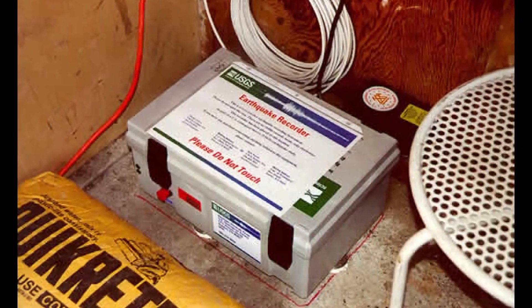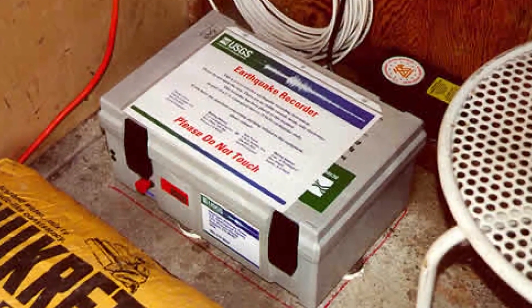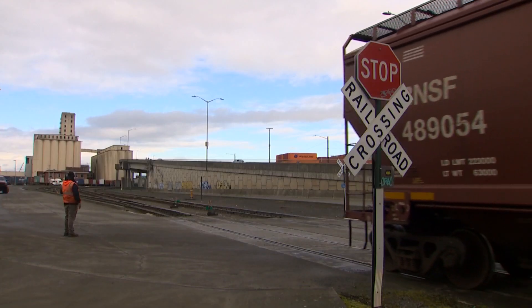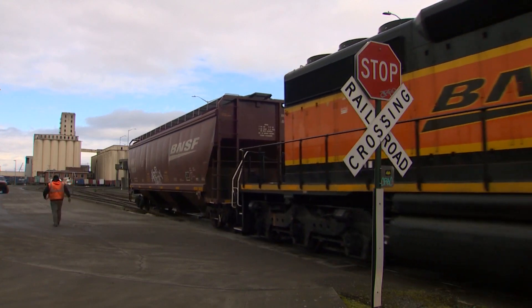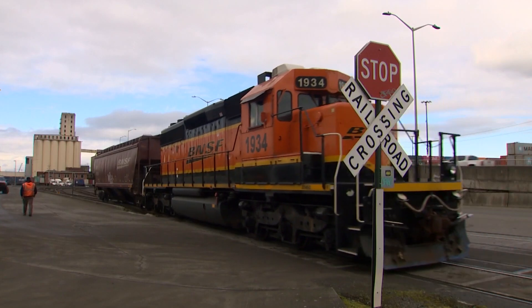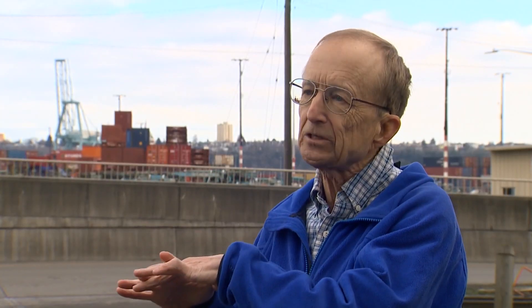Norris had come to Harbor Island that morning to download data from a box like this. Inside, an accelerometer — a specific type of instrument to measure the speed of earthquake shaking. It was newer technology, one of dozens put out around the region to measure smaller earthquakes and separate that out from background noise, like a train rumbling over the ground. It turns out the biggest factor in causing damage to buildings is not so much the displacement — the amount the ground moves — but the speed at which it moves: the acceleration.